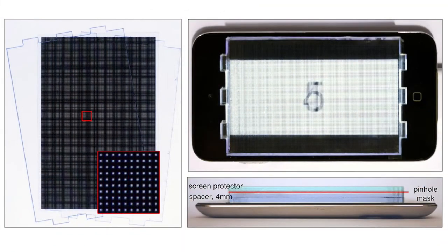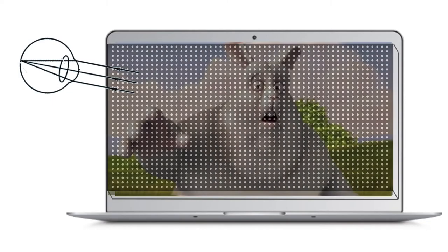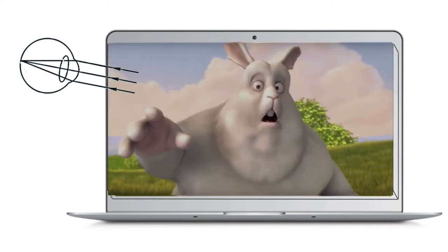This is how our device works. Our display is a light field display created with a pinhole mask, which allows control over the direction of the light rays it produces. We deduce the way to show the image so that the light rays projected by the light field display correctly converge to the appropriate location on the user's retina.